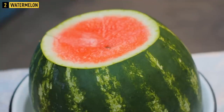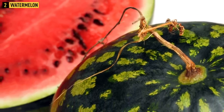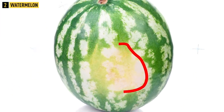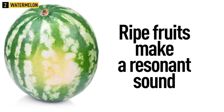Opt for a medium-sized watermelon. Bright contrasting stripes and a shiny crust are indicators of ripeness. A ripe watermelon has a dry tail because when it ripens it stops taking moisture from the ground. The yellow side spot should be a saturated yellow color and about 2 to 4 inches in size. Knock a watermelon with your fist — ripe fruits make a resonant sound.